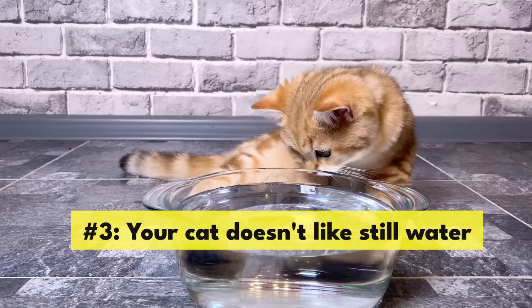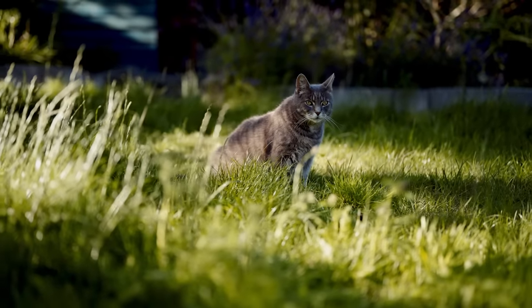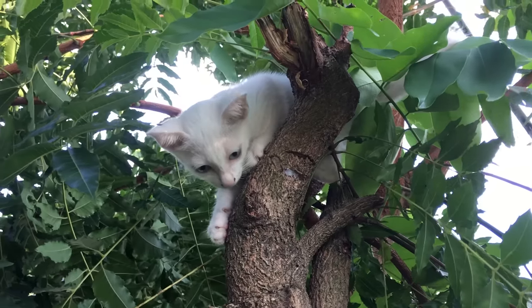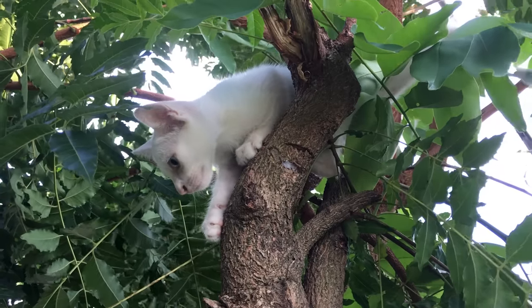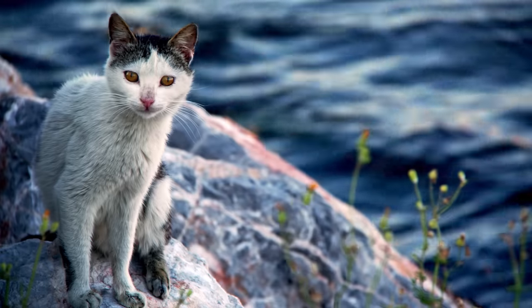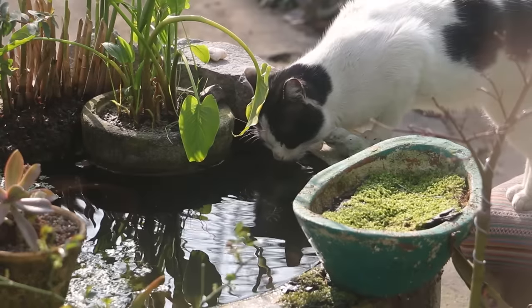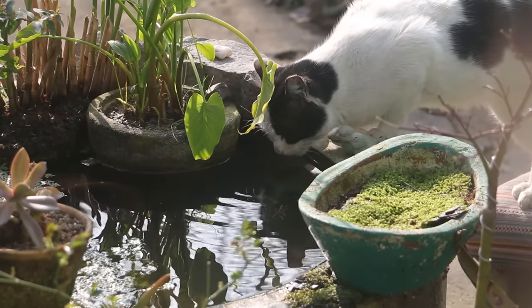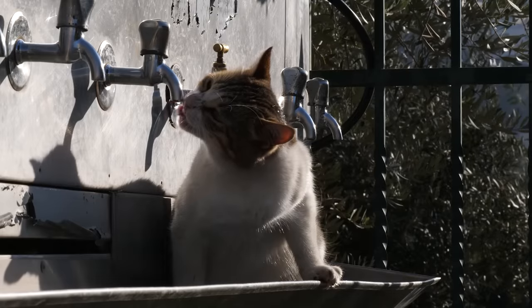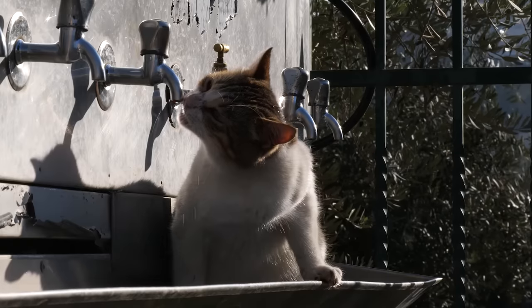Number 3: Your cat doesn't like still water. Your cat's wild ancestors wouldn't have had nice dishes to drink from or kind humans to fill them. They would have been responsible for finding their own water sources and making sure those sources couldn't make them sick. Running water, like that found in rivers and streams, is generally safer than standing water because the movement helps flush away bacteria and mold. To this day, many cats prefer running water to still, and some will actually avoid standing water altogether.